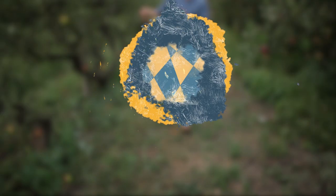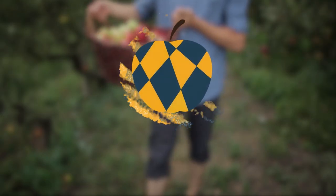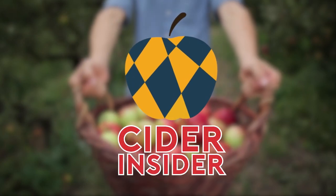Welcome to Cider and Cider, where things are about to go south, west. Welcome along — today we're talking about the West Country.